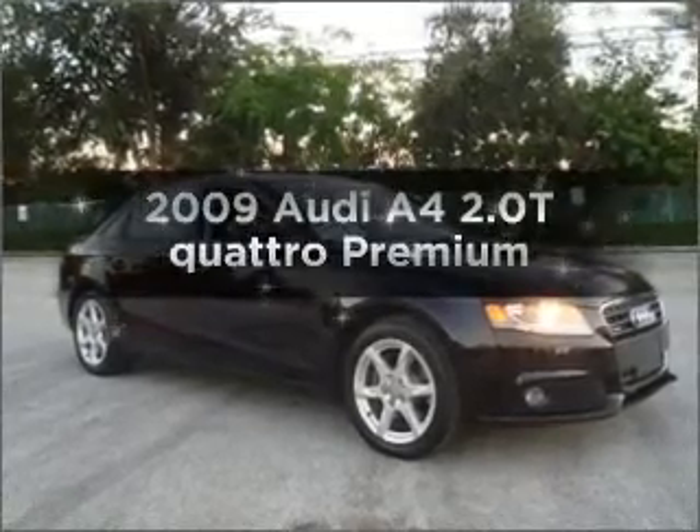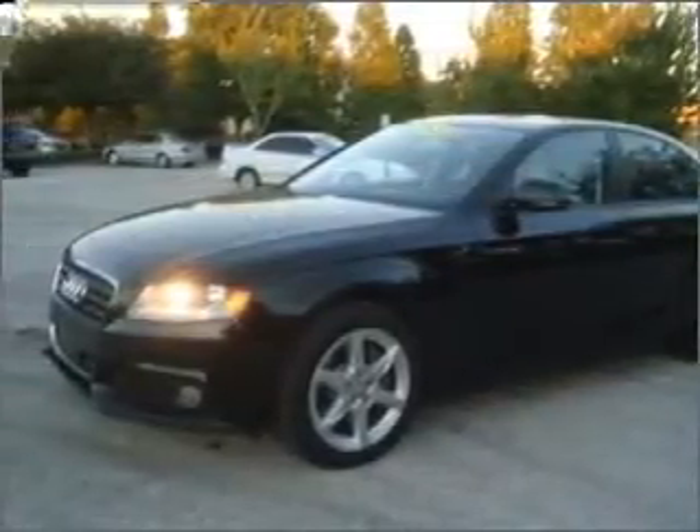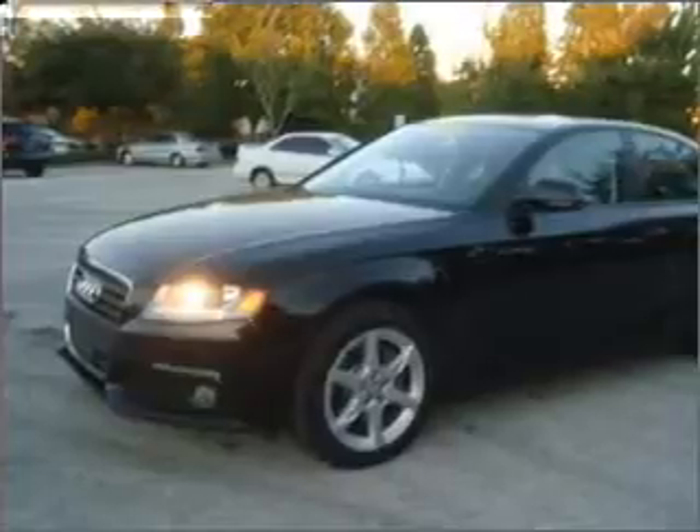Introducing the 2009 Audi A4 — everything you need under one roof with this great vehicle. With an efficient four-cylinder engine connected to a smooth-shifting automatic transmission, premium wheels lend a distinctive appearance.